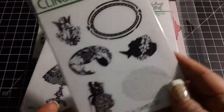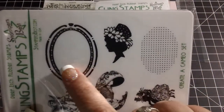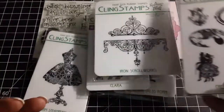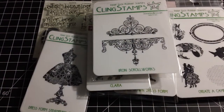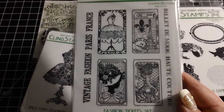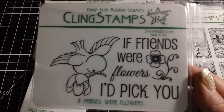Then I picked up this Iron Scroll Works stamp set — I think that'll be really pretty on cards and in an art journal. I picked up this Create a Cameo set and I like all the images that came with it, but I really like that you get these pieces because it gives you the option of using stamps you already have to create your own unique cameos. Then I picked up this Fashion Tickets set which has another dress form. I thought the whole thing was just really pretty, and they sent me this one as a free gift, which I thought was sweet.